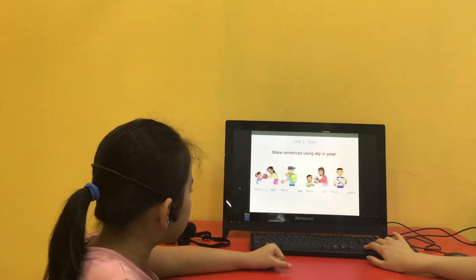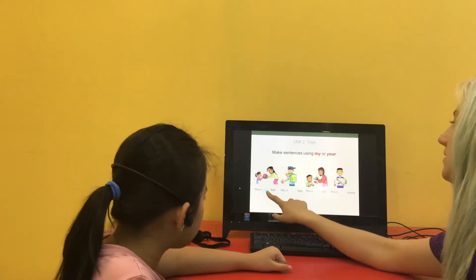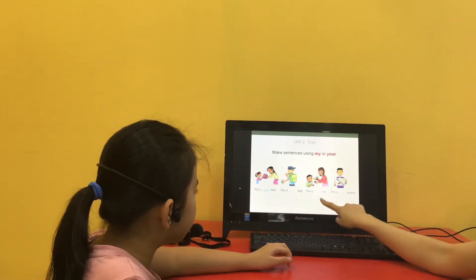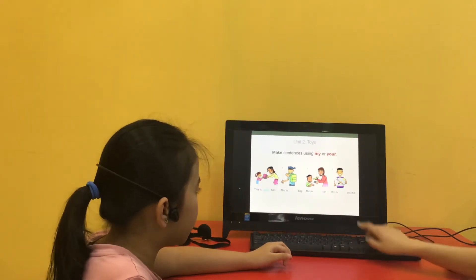Good. Make sentences using my or your. This is your ball. This is my bag. This is your cat. This is my person. Good.